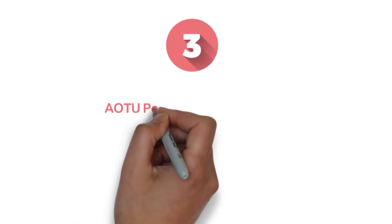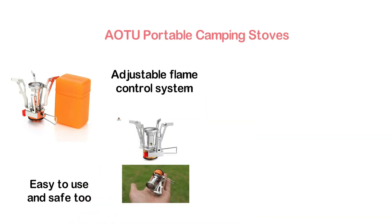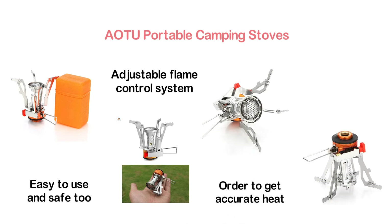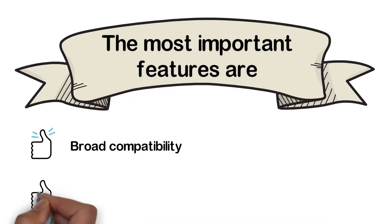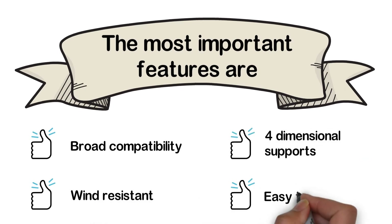Item number 3, the AOTU Portable Camping Stove. If you are a beginner, you need a stove that is easy to use and safe. This backpacking stove features an adjustable flame control system so you can easily adjust the flame to get accurate heat. It is lightweight but very strong as well. The burner base is made of aluminum alloy. The most important features are: broad compatibility, wind resistant, four-dimensional supports, and easy to carry.